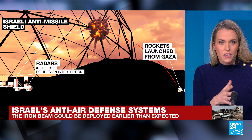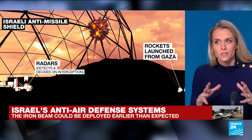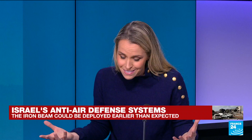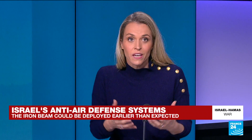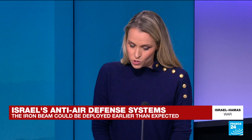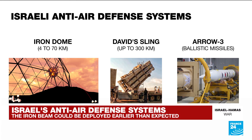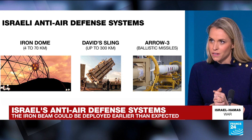The Iron Dome covers a radius of 4 to 70 kilometres, but there are other systems that cover greater distances. David's Sling, for instance, is an anti-missile defence system that intercepts any threat within a radius of 300 kilometres. That fills the gap between the short-range Iron Dome and Arrow 3, which is designed to intercept ballistic missiles.